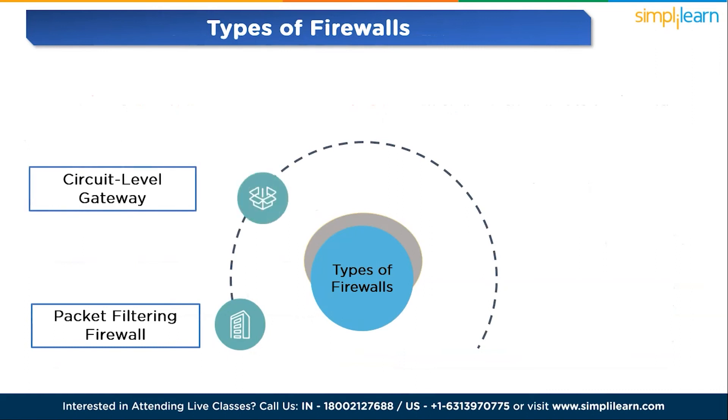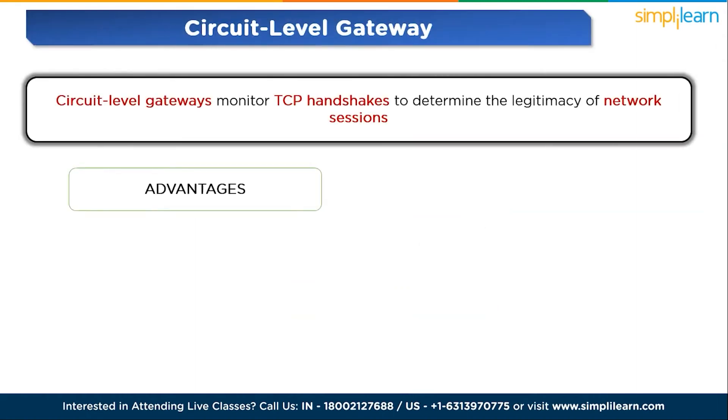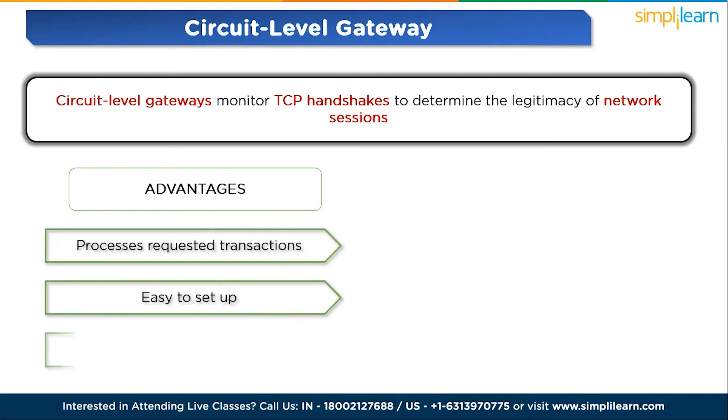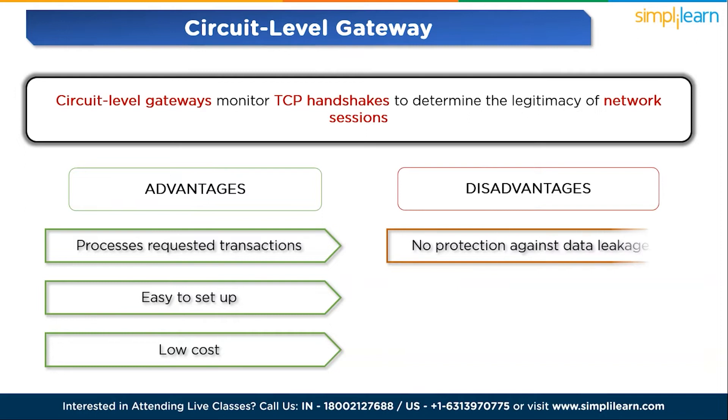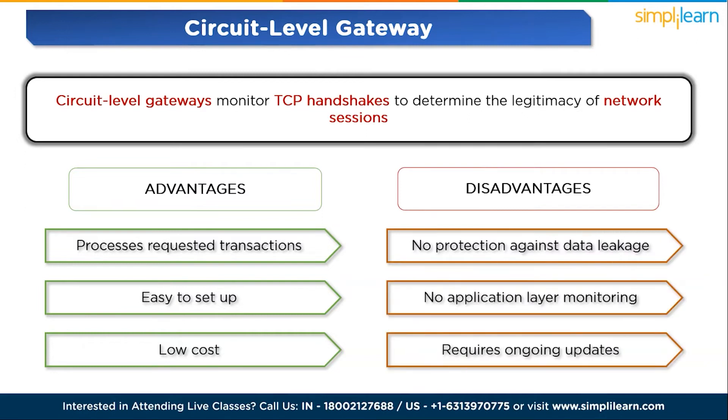The next type is circuit-level gateway. Circuit-level gateways monitor TCP handshakes to determine the legitimacy of network sessions. While easy to set up, they should be used in conjunction with other security technologies to prevent data leakage. Advantages: processes requested transactions, easy to set up, and low cost. Disadvantages: offers no protection against data leakage, no application layer monitoring, and requires ongoing updates.